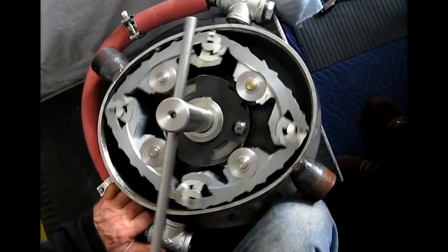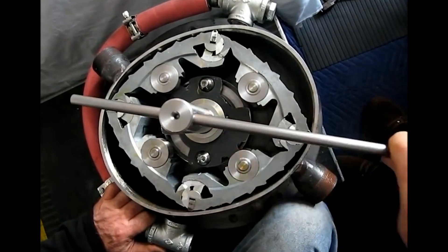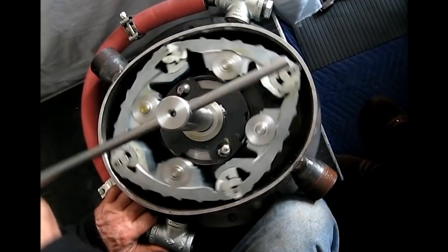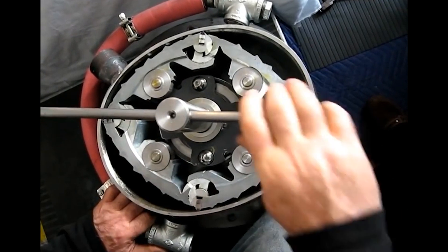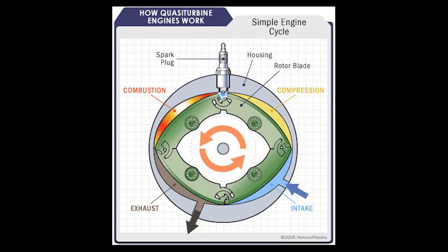This weird rotor is made out of four blades which replace the pistons of a typical internal combustion engine. As the rotor blades turn, the volume of the chambers enlarges or shrinks — this is how they create compression. So the air goes in the inlet, gets mixed with fuel, the rotor turns and compresses the air, and as the mixture is compressed a spark ignites it which pushes the rotor. Around and around it goes — simple.